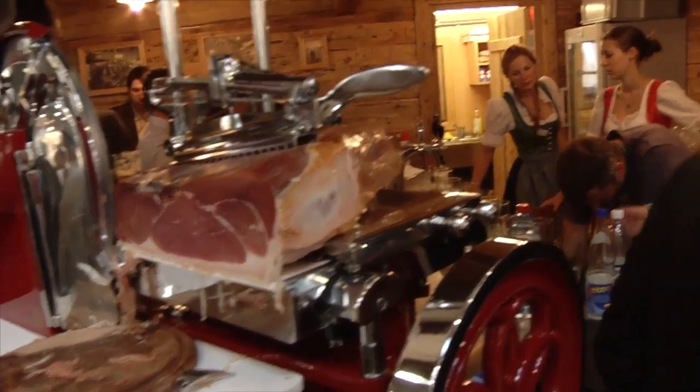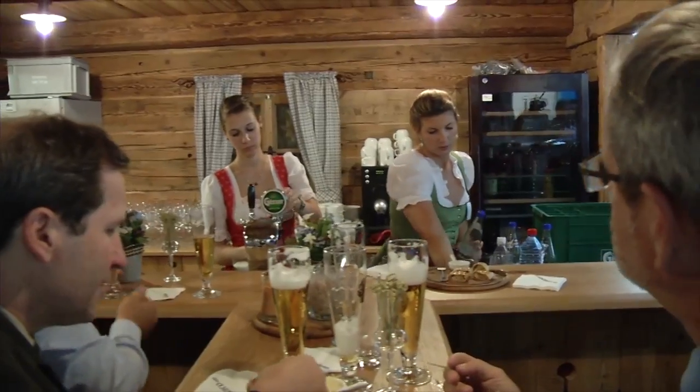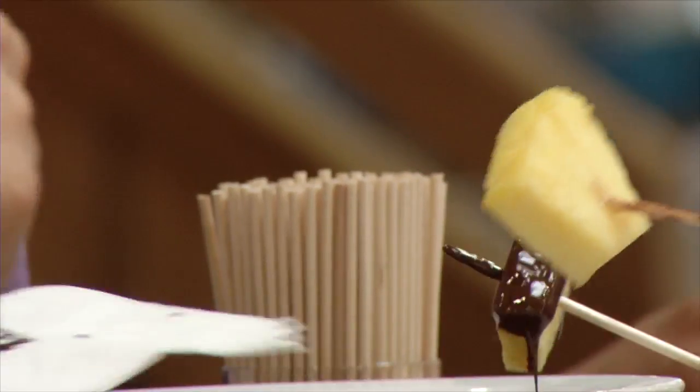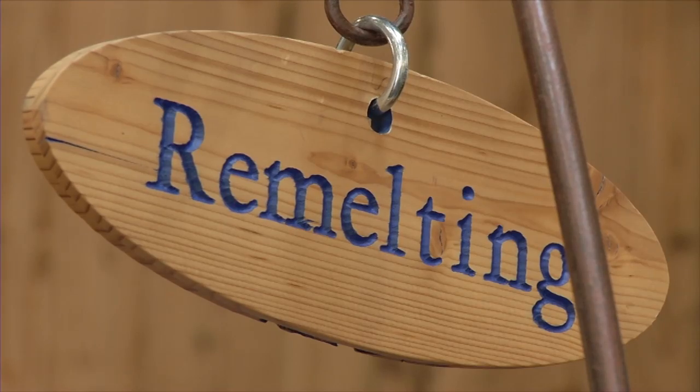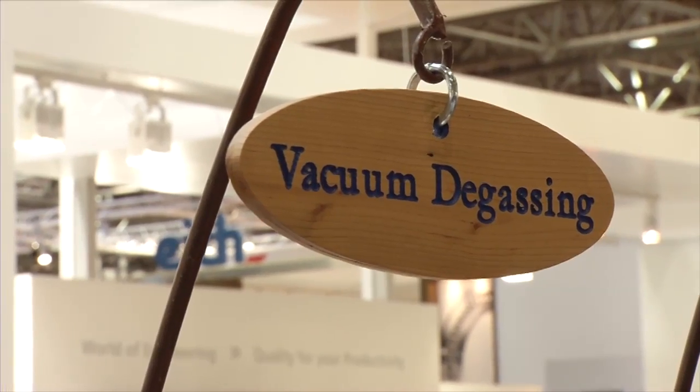So what would you say is the most innovative thing you're presenting here at the fair? Actually all of our equipment is very innovative, but we have three stations here which give a linkage between the food we eat and the technology — we have a re-melting station, a casting station, and a vacuum station here, and they remind our clients of the equipment which we supply.